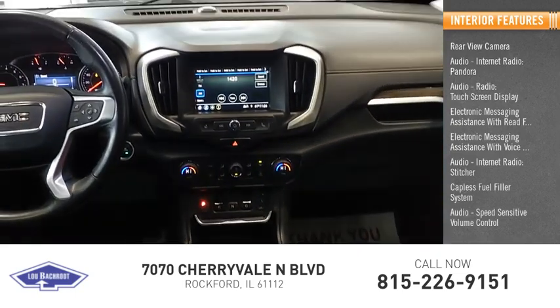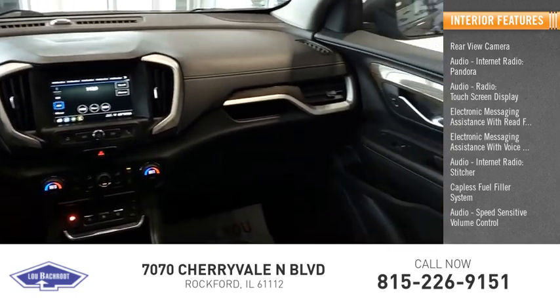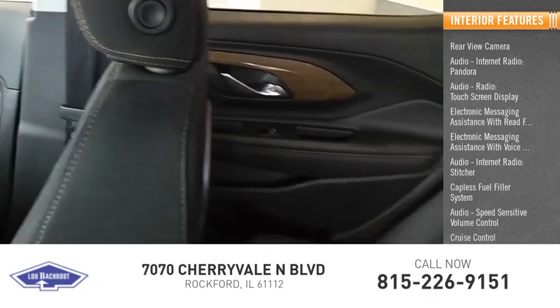Additional features include a capless fuel filler system, speed sensitive volume control, cruise control, cargo area, and a 12-volt power outlet.